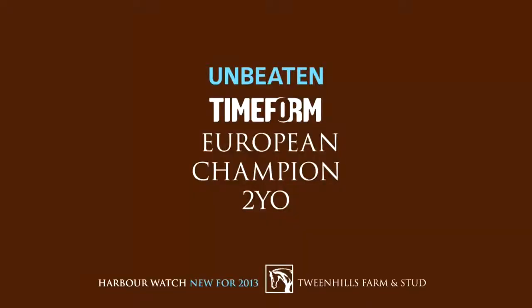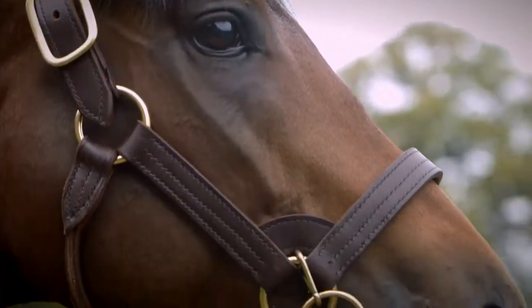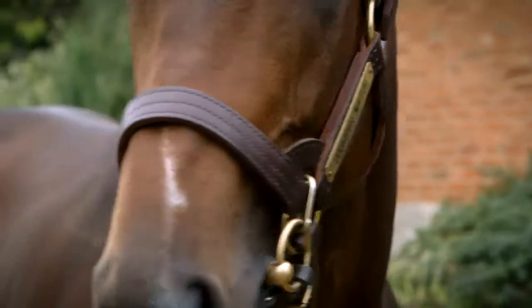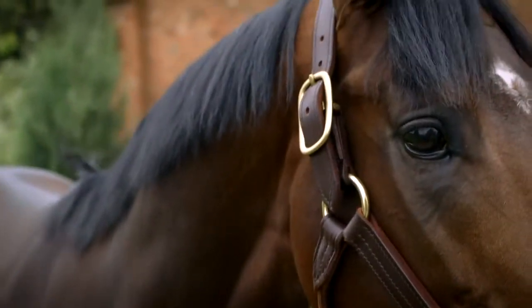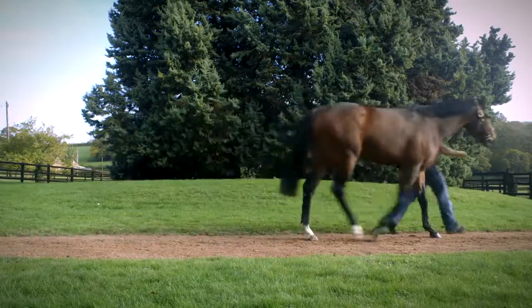He was the Timeform champion European two-year-old of 2011. We loved Harbour Watch from the time we saw him, bought him at the sales — and horses by that sire, Acclamation, are very good-looking horses anyway, and he is about the nicest Acclamation we've ever bought.